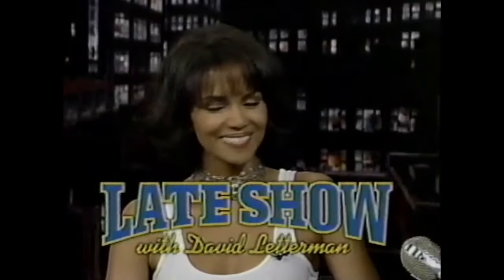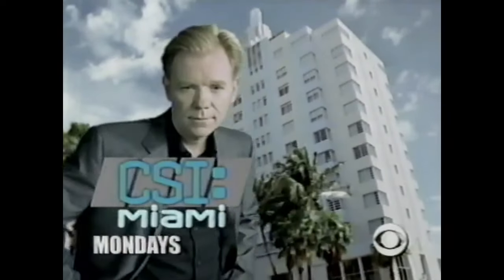And later, Dave's got Halle Berry on an all-new Late Show. Catch CSI Miami Mondays on CBS.